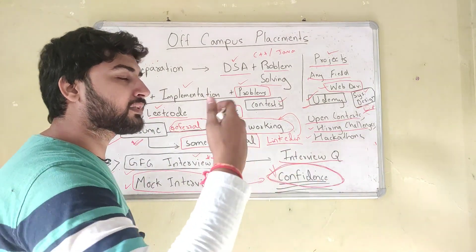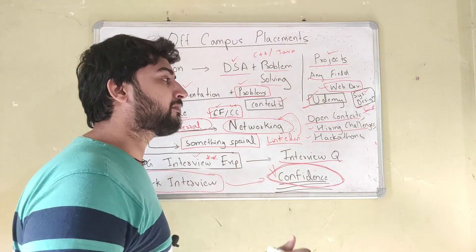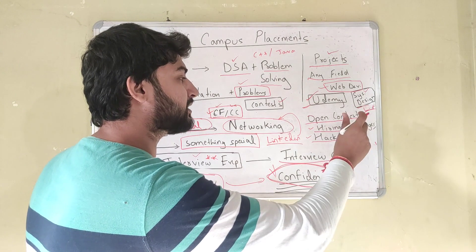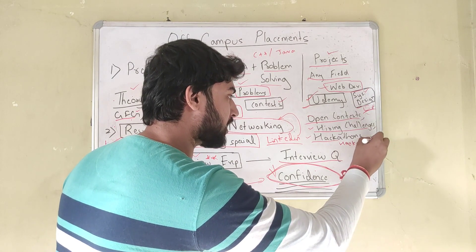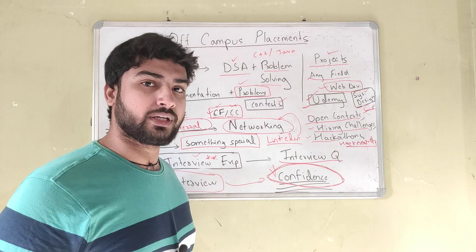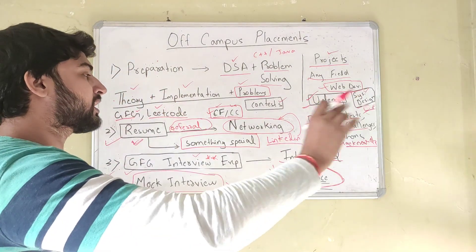Apart from that, another way of getting interview calls is to take part in open contests. A lot of companies like Google, Flipkart, and Amazon have open contests — if you have a good rank, you'll get a call for interview. Another way is hiring challenges or hackathons. HackerEarth has an entire section for hiring challenges — anyone can take part and if you have a good performance, you'll get a call for interview.